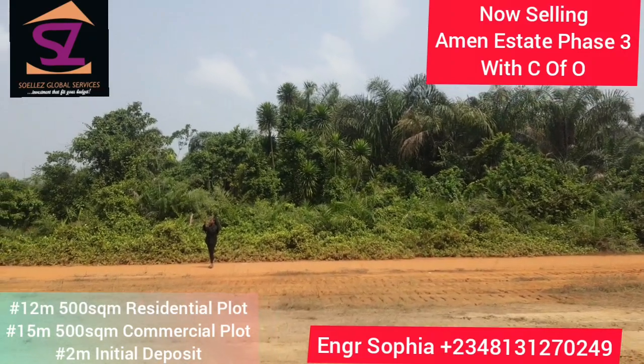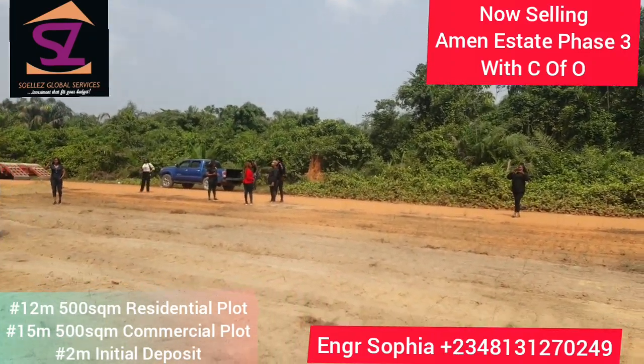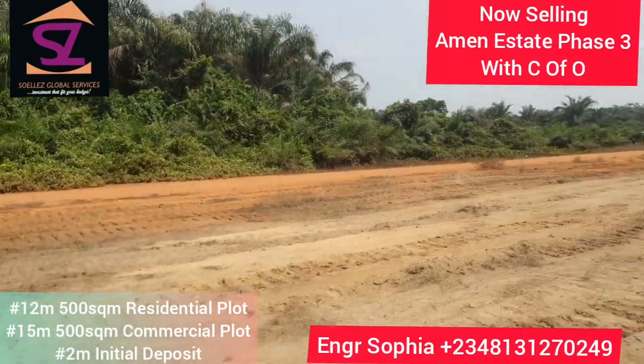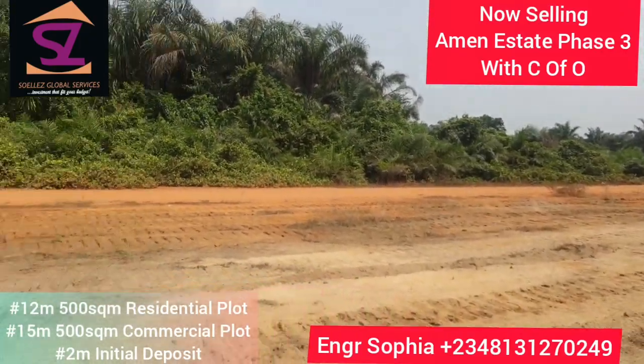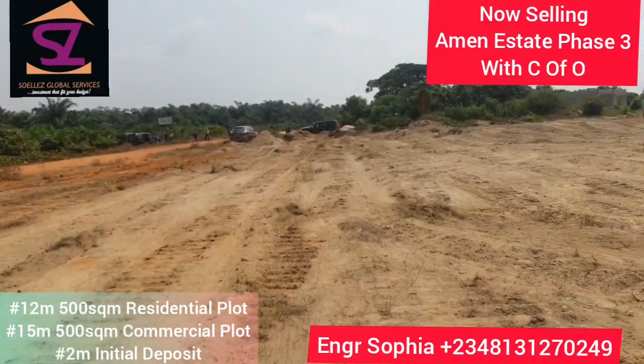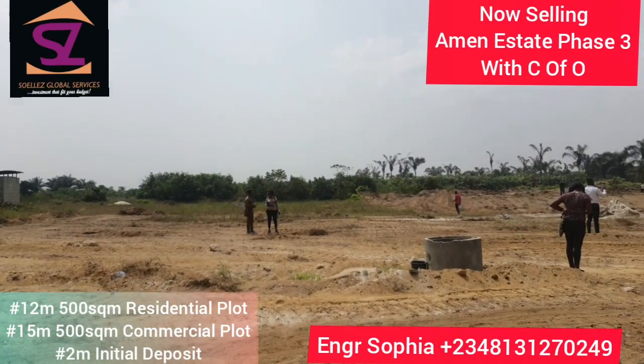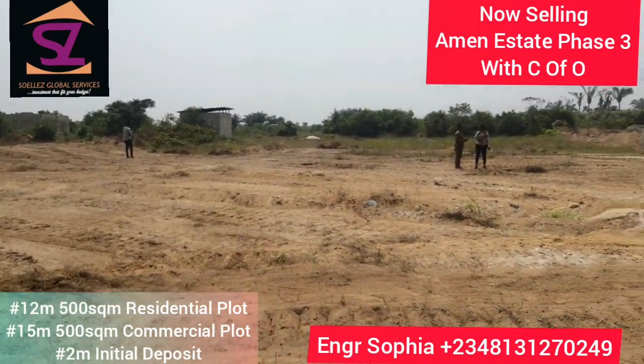So the project is still going to be further in. This is just the boundary right here. Like I said, this is a government road. So it's on the opposite end that we have Immenestate Phase 3, right here — located in Elenreg Bay.